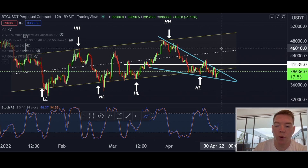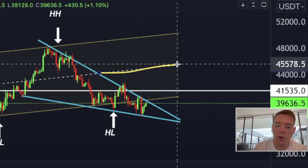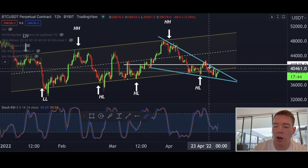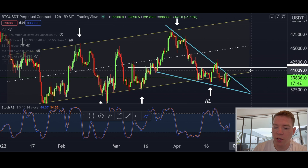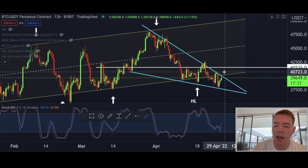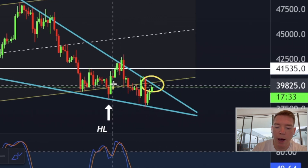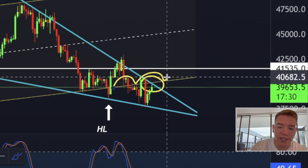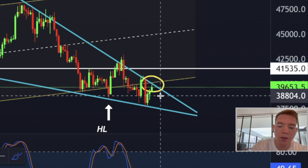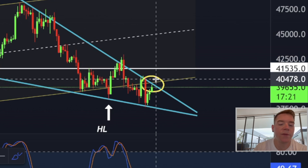My initial target will be this dotted line in the ascending channel around $45,000 on the 12-hourly chart. The safest place to open a long position based on this 12-hourly chart would be once we are breaking above this upward sloping support — which is now resistance — and the downward sloping resistance of this falling wedge, at around $40,500.